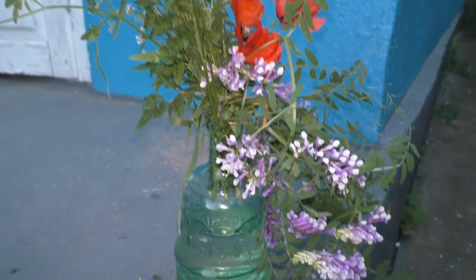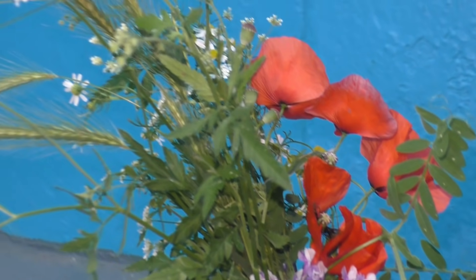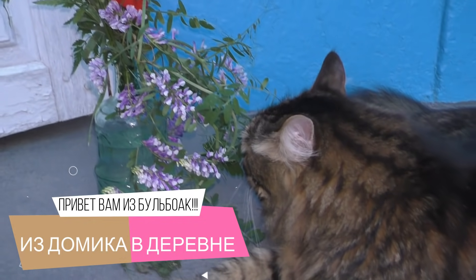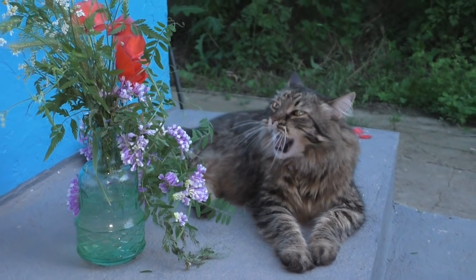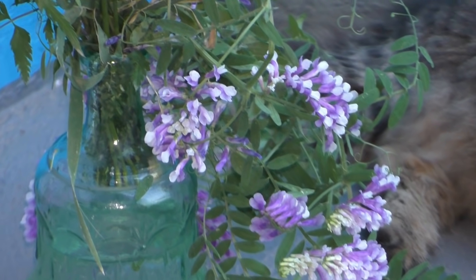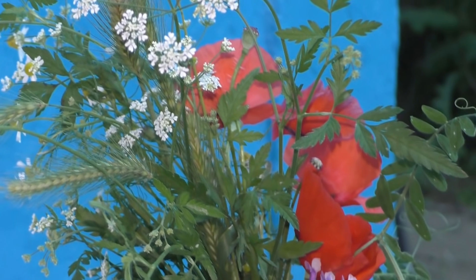Наконец-то закончились дожди и можно залезть в огород и выдрать сорняк, который кажется вам красивым. Только посмотрите на этот букетик — он прямо как будто с открытки. Привет вам из солнечных Бульбак, из домика в деревне! Лозунг этого видео: если тебе лень что-то делать, посмотри, как работают другие. Так что я надеюсь, это видео вам сегодня понравится. Влепите пальчик вверх и подпишитесь на канал. Ну что, давайте не будем затягивать — погнали!